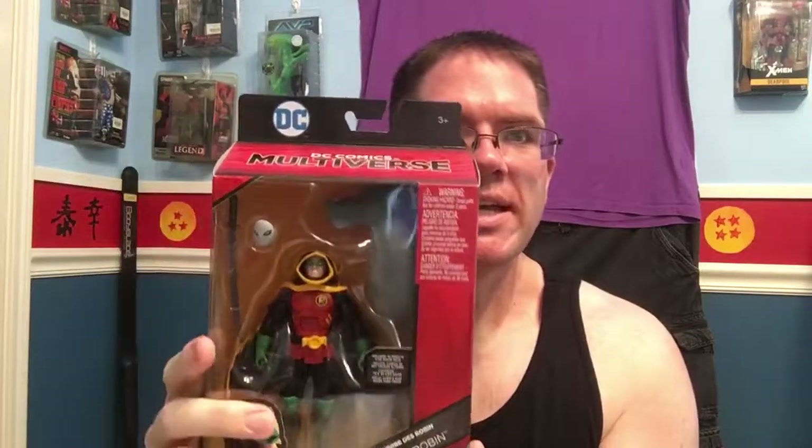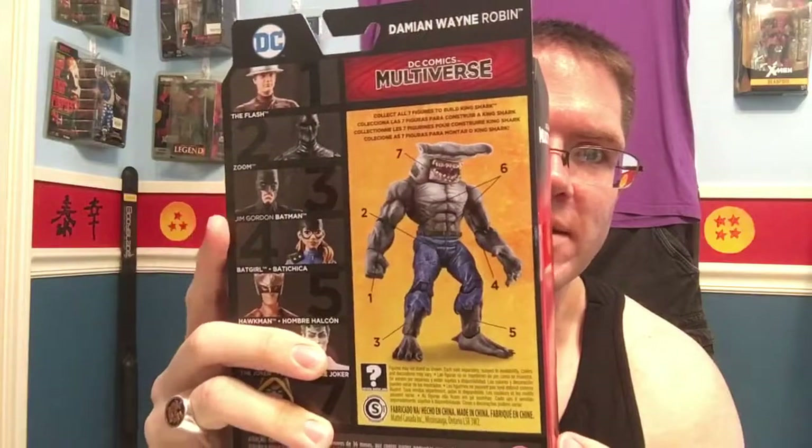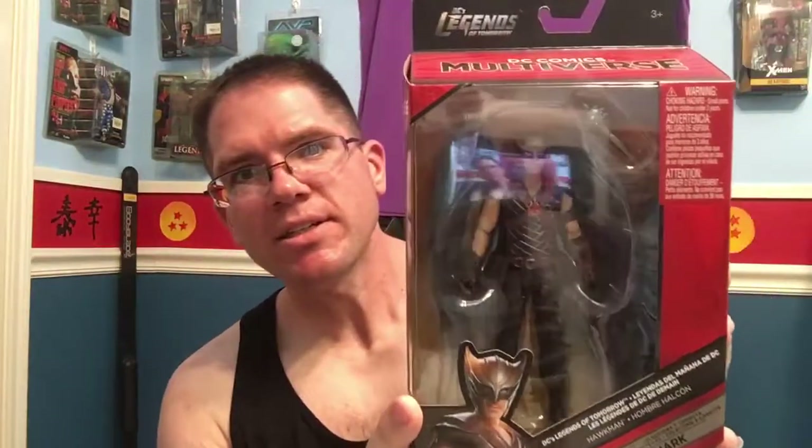First, I've been wanting to build the King Shark figure, but I haven't had a lot of luck actually getting figures for that. But I have found two so far. I got the Toys R Us exclusive, the Damian Wayne Robin, and he has the Hammerhead variant for King Shark. And I have found Hawkman, which is the left leg for King Shark. That's all I've found so far for the King Shark wave. I don't know if I missed the boat or if it's just still so new it hasn't made it into my area yet. And that was a Toys R Us and a Target run.